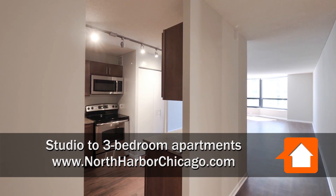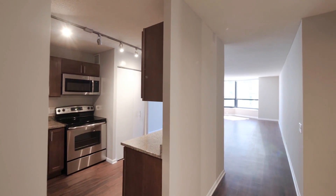I'm in the foyer of Unit 3904, an east-facing two-bedroom, two-bath.